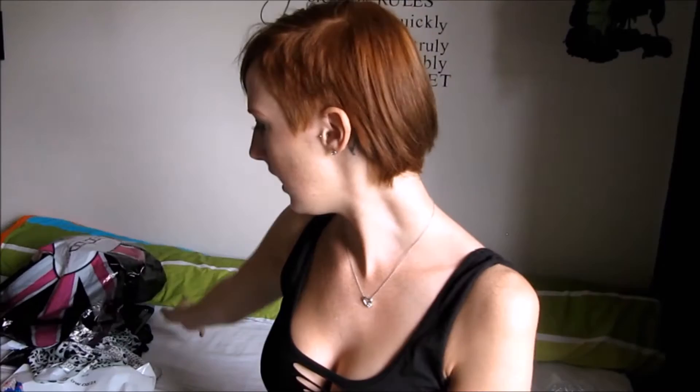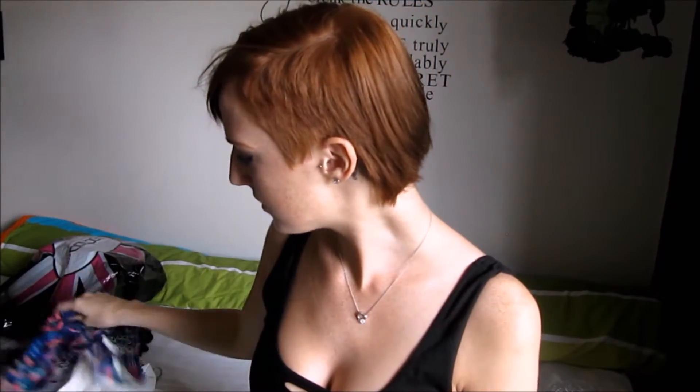Hey guys, welcome to this video. This is going to be another haul — a clothing and try-on haul. I ordered something from Boohoo, then I went to Square and I went to Vero Moda. I'm going to start with the stuff from Boohoo.